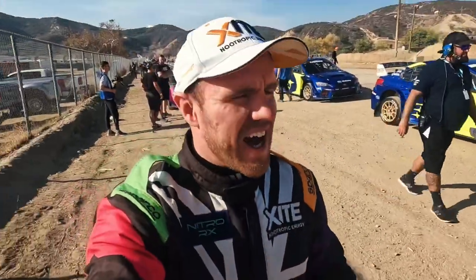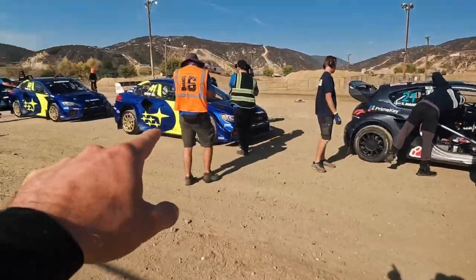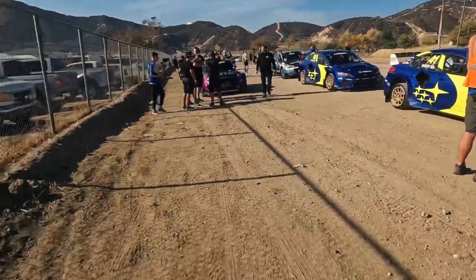For those new to the channel, these are 600 horsepower supercars. They go 0 to 60 in a couple of seconds — these are the fastest cars on the planet.